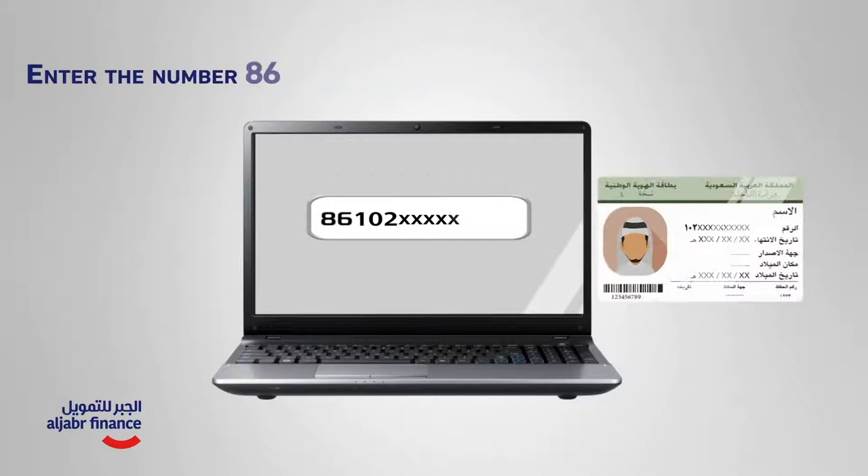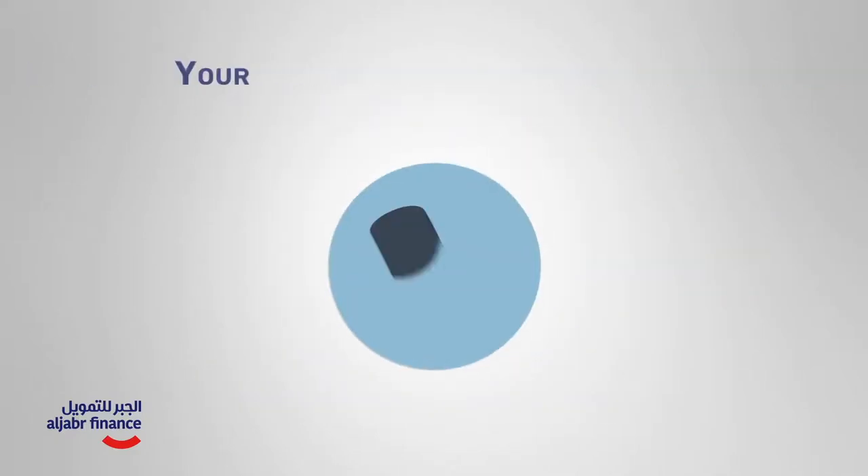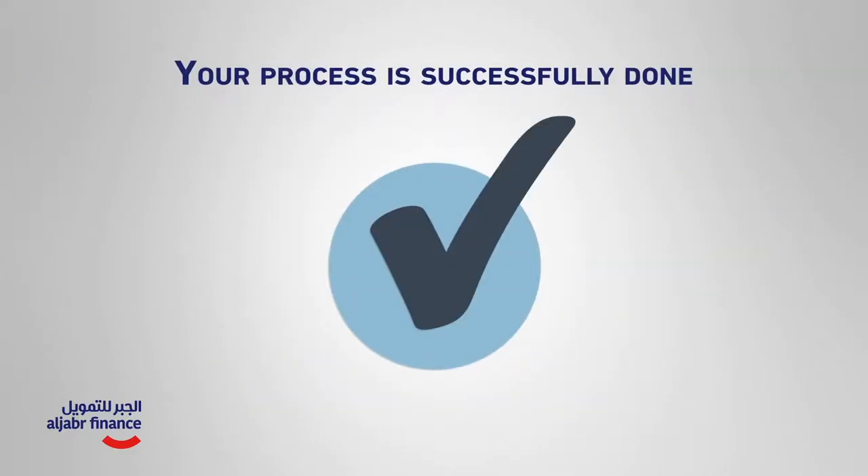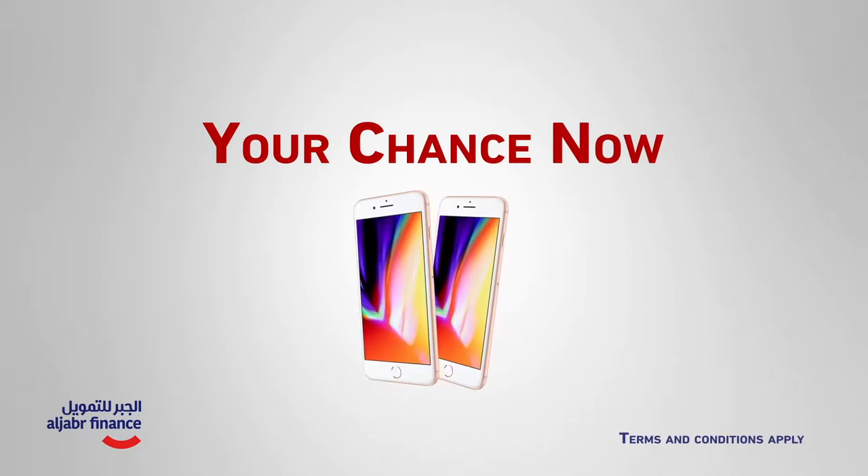Then enter the number 86 followed by your national identity or Iqama number. The payment amount will appear — click on pay. Your process was successfully done. Now pay by SADAD and get a chance to be one of the lucky winners of an iPhone 8!